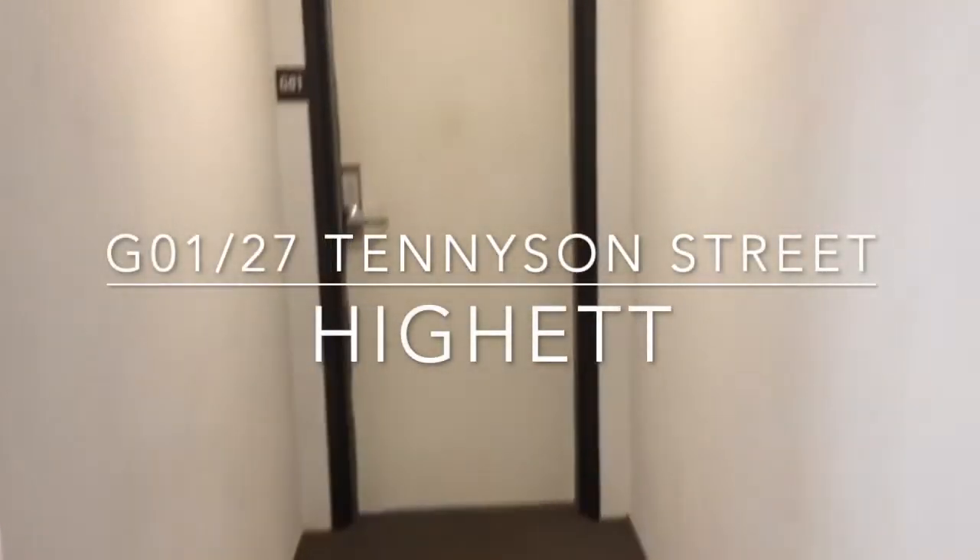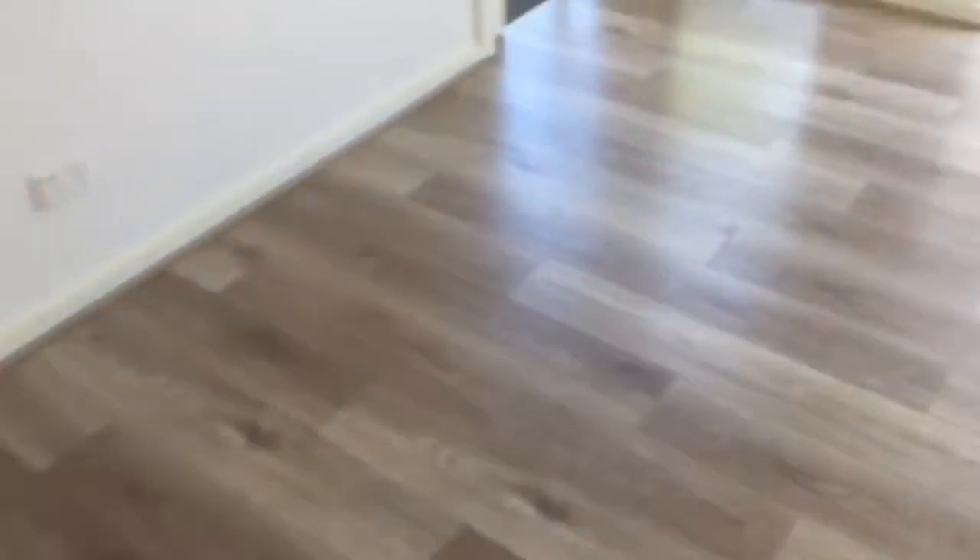Welcome to G01 of 27 Tennyson Street in Hyatt. Today we're featuring a one bedroom, one bathroom apartment.